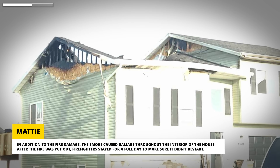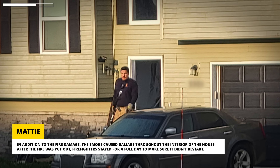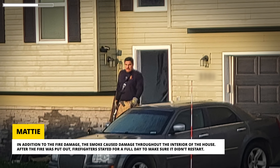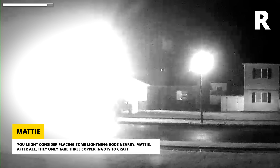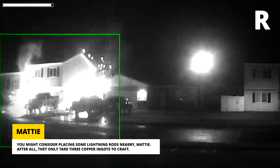In addition to the fire damage, the smoke caused damage throughout the interior of the house. After the fire was put out, firefighters stayed for a full day to make sure it didn't restart. Mattie told us this is the third nearby house to be struck by lightning in the two years he's lived there. Yikes! You might consider placing some lightning rods nearby, Mattie — after all, they only take three copper ingots to craft.